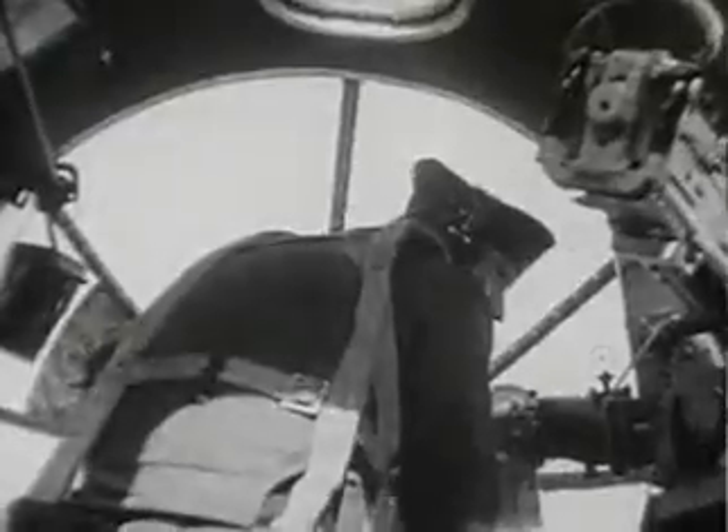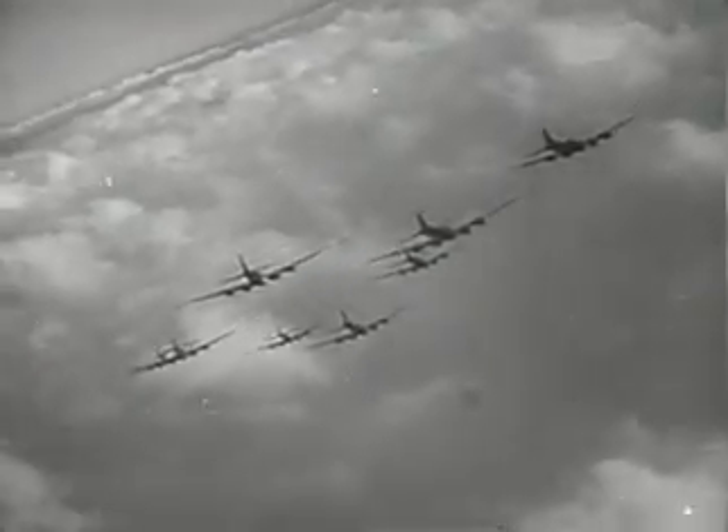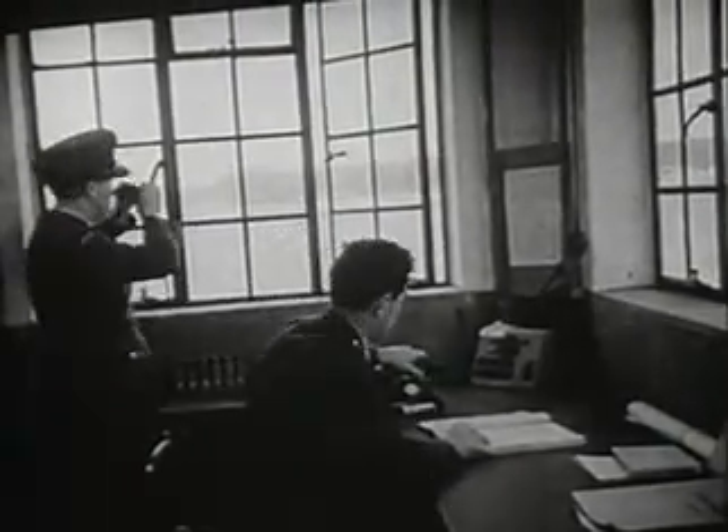The target is Rouen, the railroad yards. They come in from the northeast in tight formation, very high, visible from the ground, and make their bombing run. All the way, the bombardiers shout. They group in elements of three for the run home. Mission accomplished. All B-17s return safely.